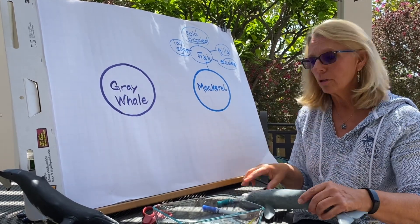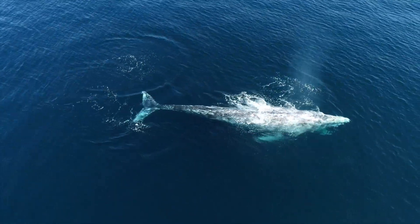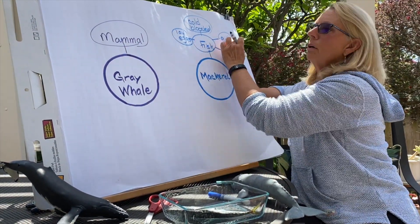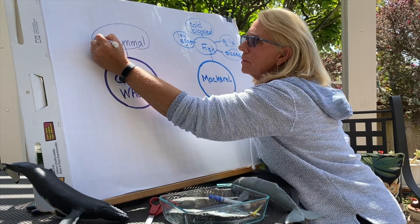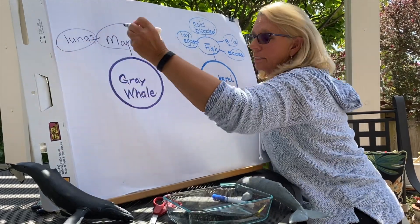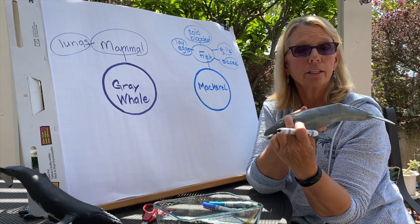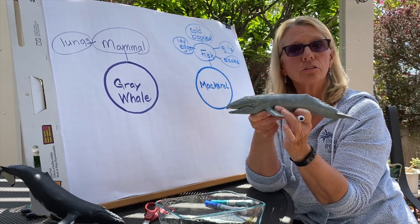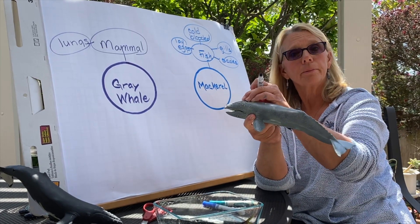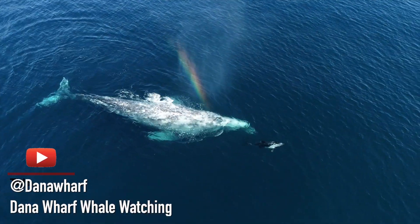How does that compare to our gray whale? Our gray whale is a mammal, like you and I. What are some characteristics of a mammal? Mammals don't have gills — mammals have lungs. The way a whale breathes is through its nose or blow holes on the top of its head, which connect directly to its lungs. Whales have to come up to the surface to get their oxygen from the air, going directly into lungs — not through gills extracting oxygen from the water.